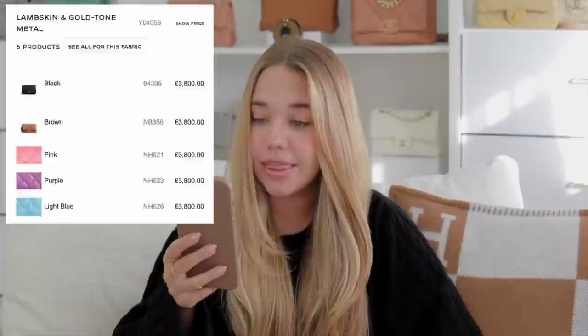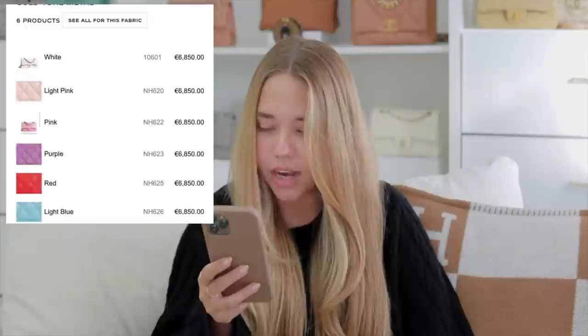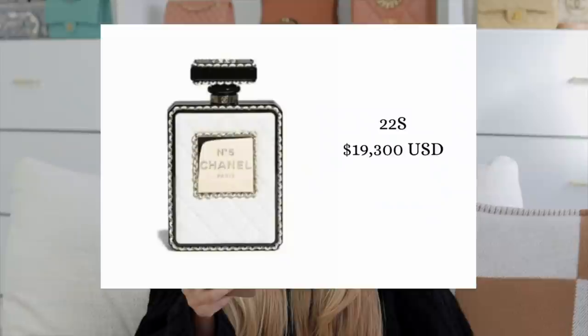Here I can tell you that we're going to have caramel because I can see the mini rectangular colors they're coming up with: black, brown, pink, purple, and light blue. The caviar classic flaps are going to be white, light pink, pink, purple, red, and light blue. I've been looking for the caramel bag since we started the video. Oh my god — I just saw the price of the perfume bottle and it's $19,300 before tax. There's also a gold bag. A huge shout out to the Instagram account called LVCC Looks — they have a ton of pictures from the upcoming collection and many of the pictures are from that account.